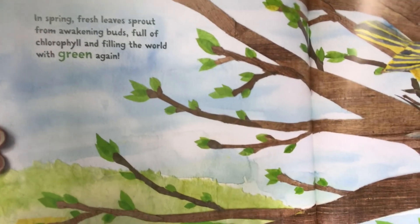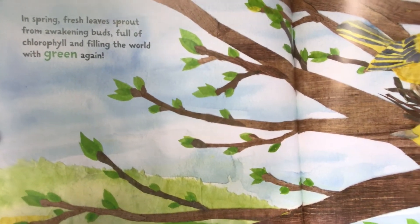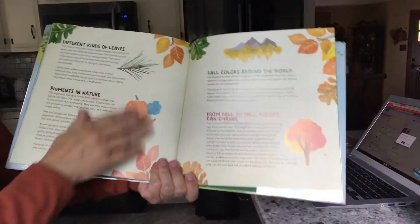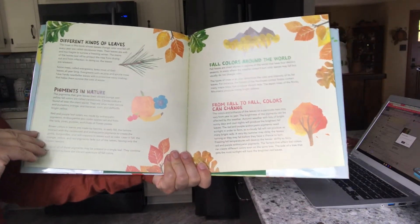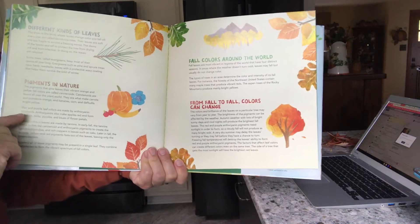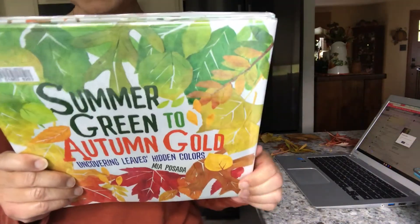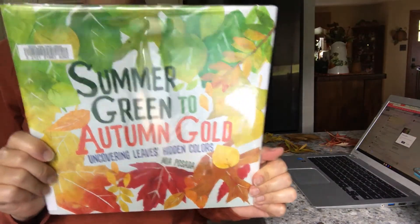You can see the leaves starting to get their buds in the spring, and the birds are back. Toward the back of the book it tells you about different kinds of leaves, pigment, and fall colors around the world. This is a really awesome and quick book, really nice for preschool through age six — Summer Green to Autumn Gold. Now we're going to do some of our STEM or STEAM experiments.